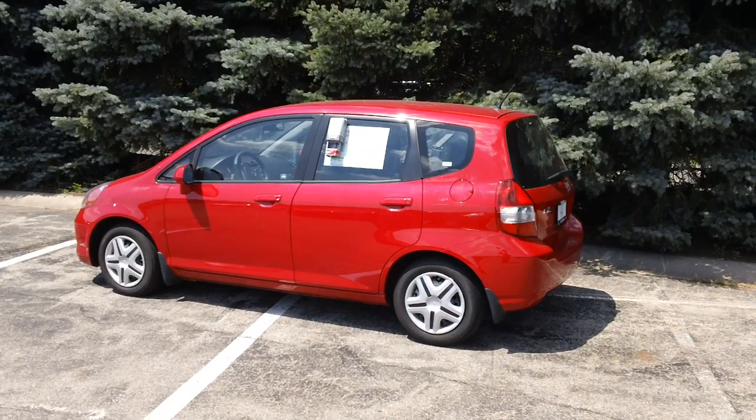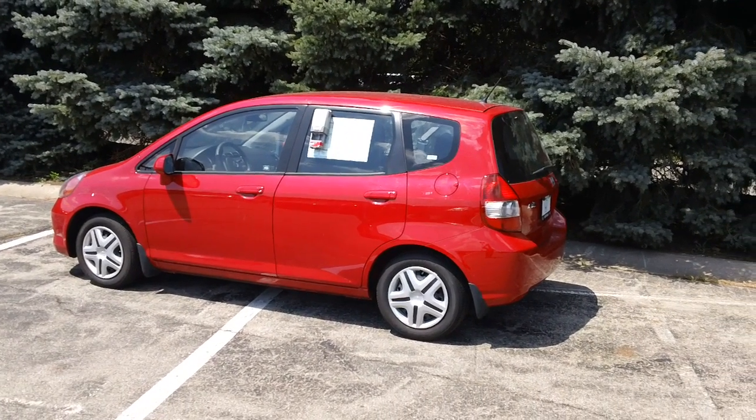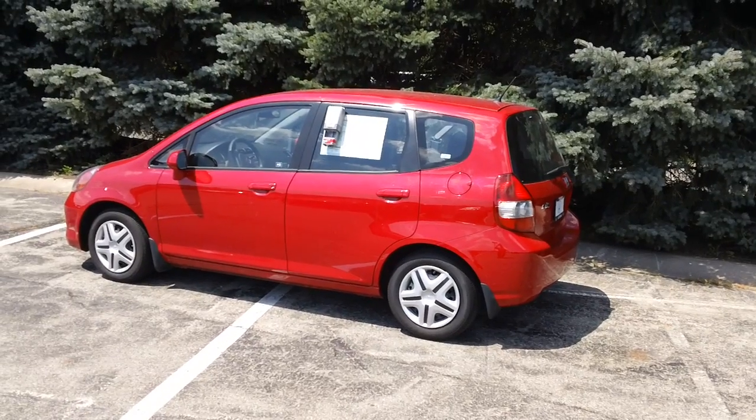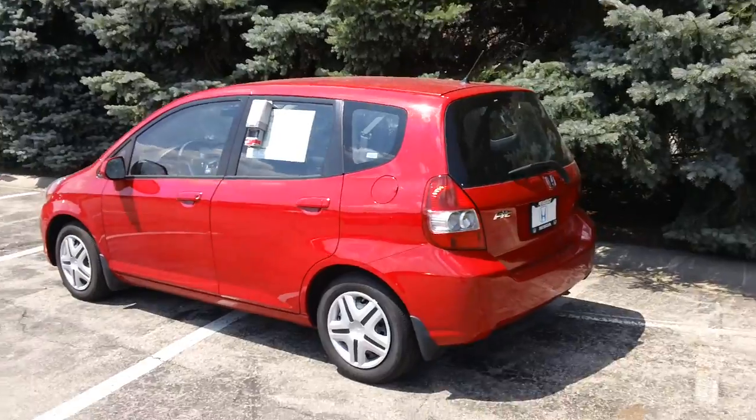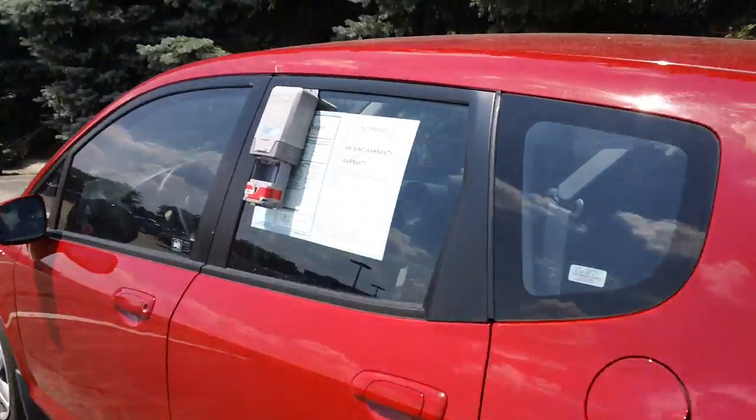Are gas prices killing you this summer? Come check out our wide selection of Honda Fits. This here is our 2008 Honda Fit manual transmission. Now we have multiple colors, new and used Honda Fits.